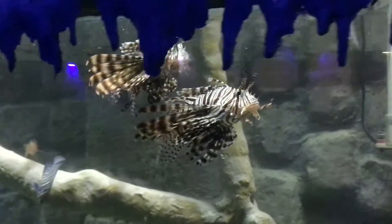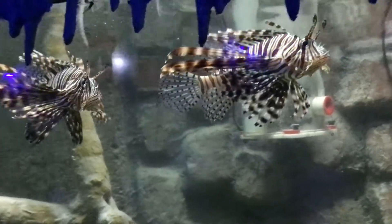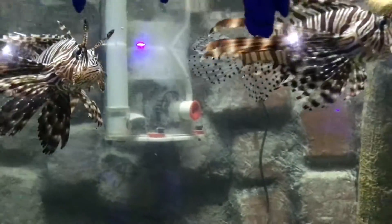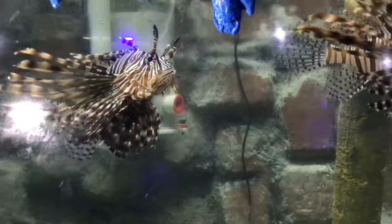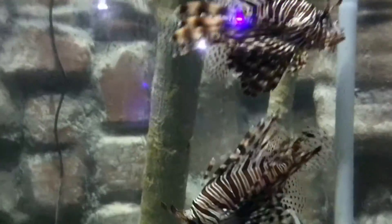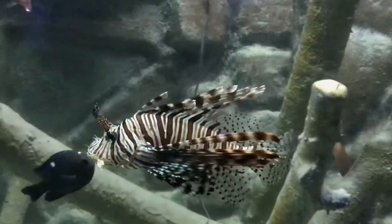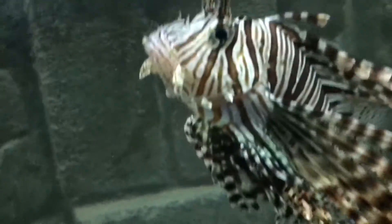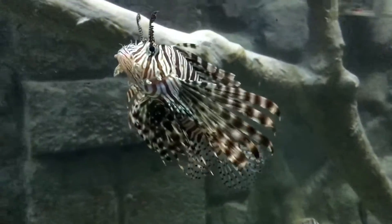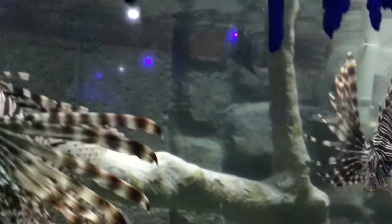They have distinctive brown or maroon and white stripes or bands covering the head and body. They have fleshy tentacles above their eyes and below their mouth. They also have fan-like pectoral fins and long separated dorsal spines.